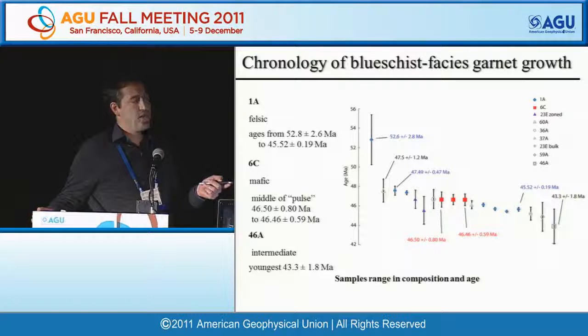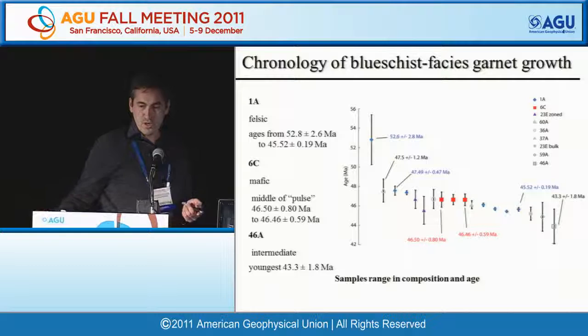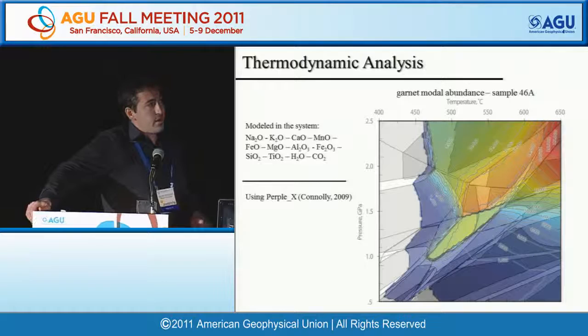We couple the geochronology with thermodynamic analysis, taking three samples: the very large garnet, the mafic garnet showing early growth, and an intermediate rock. We use PERPLEX, the latest version, providing bulk compositions to determine predicted modal abundance of garnet and other properties at different pressures and temperatures.